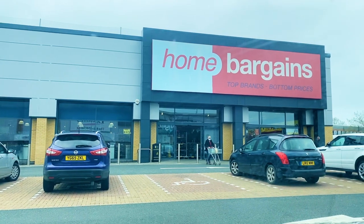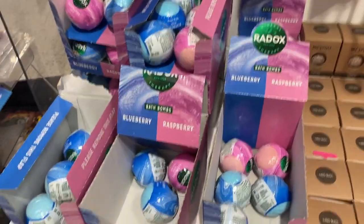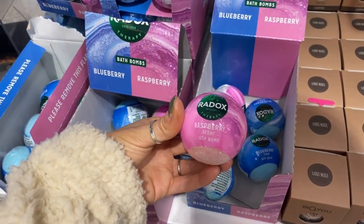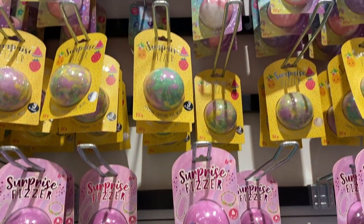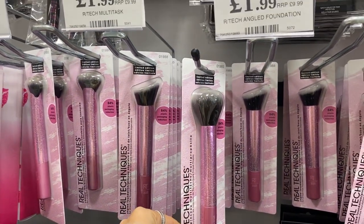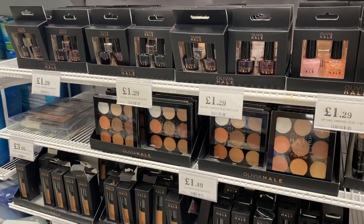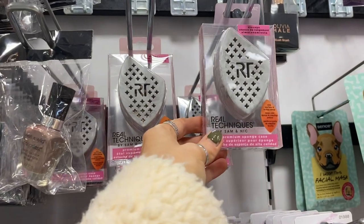I'll turn the camera off now so I can get to Home Bargains and then show you what's new in there. Here we are at Home Bargains and it's actually quite busy. These are the best bath bombs I've ever used — they have blueberry and raspberry ones. These little handmade ones look really nice too, only 79p. These are 99p. Last time I came in they had Real Techniques brushes and they've got loads more in — all in this glittery pink colour, only £1.99 each, normally £10. Then all of the Olivia Hale stuff as well. There's more bits up here so definitely check out your local store.